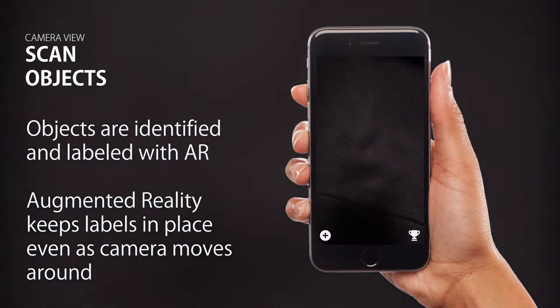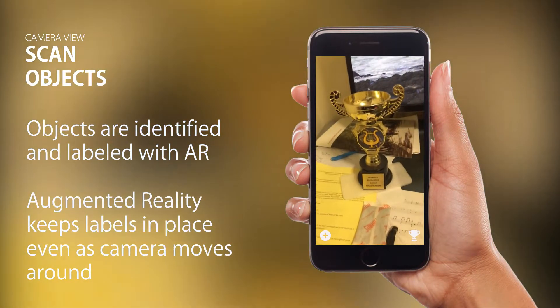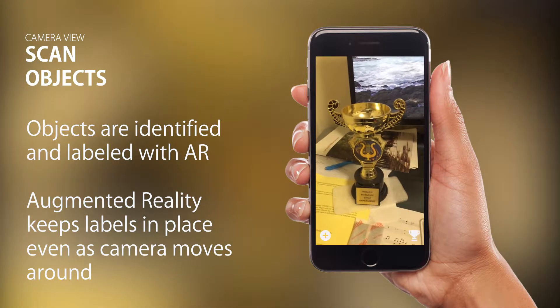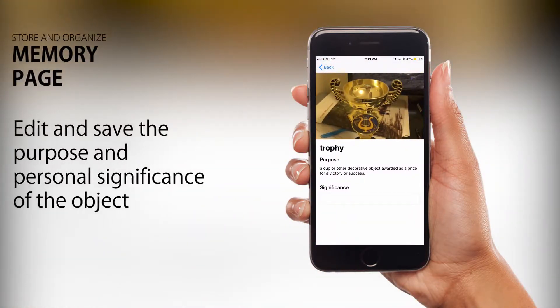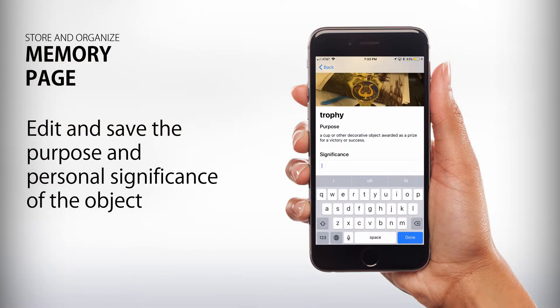Now let's dive into the app. As we open the app, it loads into the camera view where we are able to scan objects of importance. While scanning this trophy, the image recognition technology identifies the trophy and allows you to add it onto the memories page. Once you tap on the plus sign, the app leads you to a page which contains both an image of the trophy and an option to edit the description and significance of the trophy to the user.